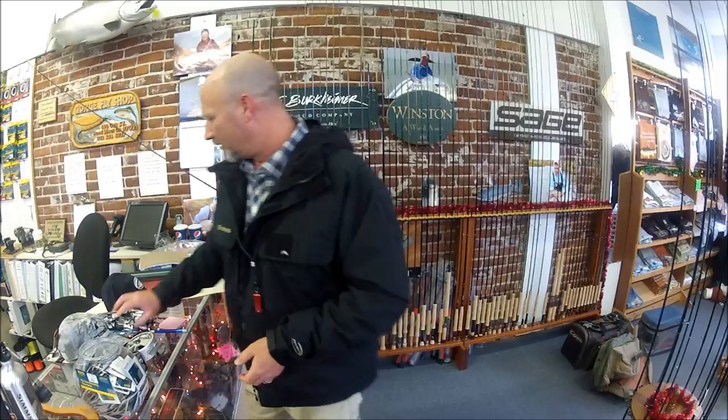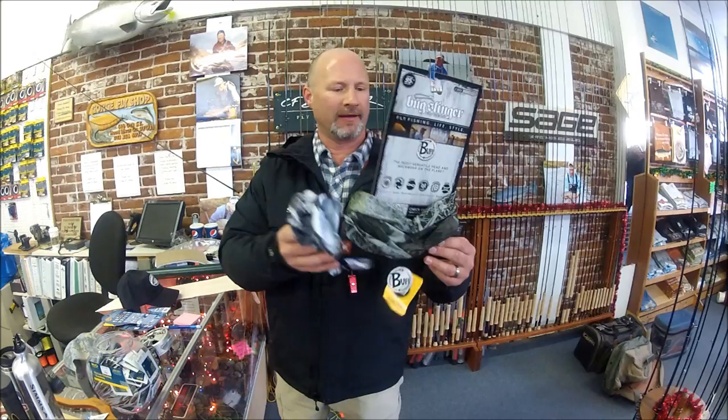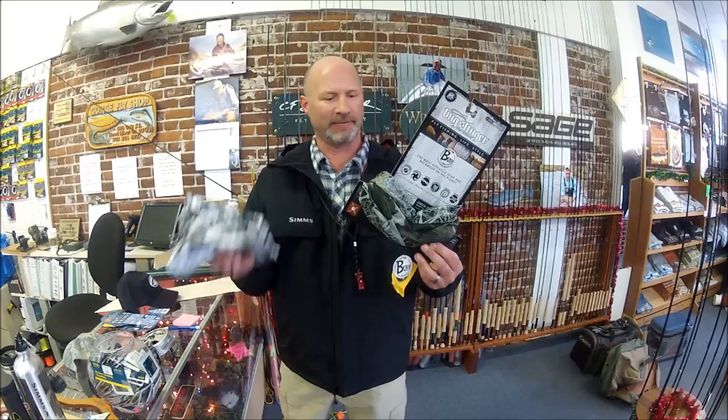We also carry Buffs. These things are great in the tropics, but they're also good in cool weather — help keep your neck warm. A lot of uses for a Buff.